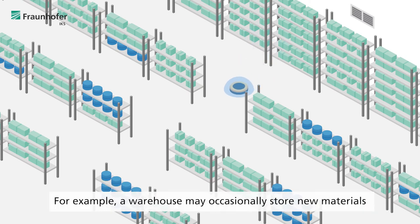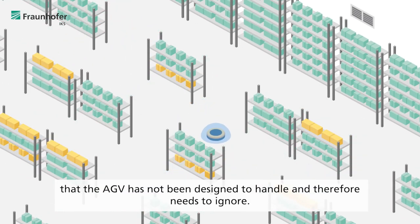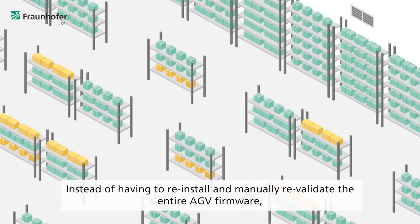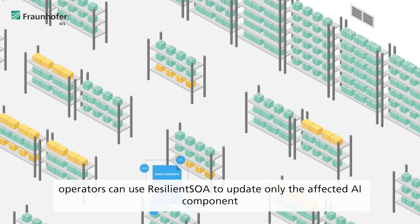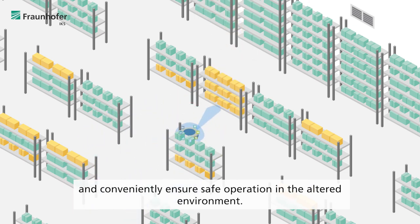For example, a warehouse may occasionally store new materials that the AGV has not been designed to handle and therefore needs to ignore. Resilient SOA provides a shortcut. Instead of having to restore and manually re-validate the entire AGV firmware, operators can use Resilient SOA to update only the affected AI component and conveniently ensure safe operation in the altered environment.